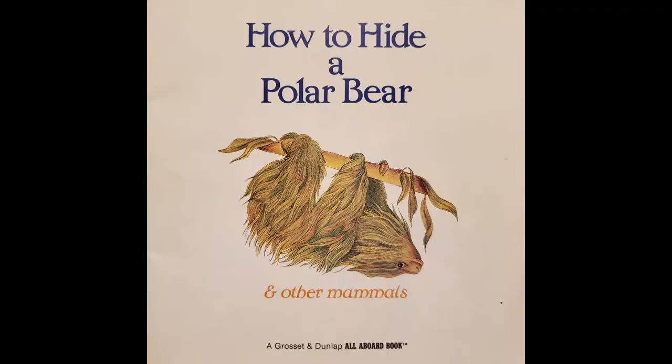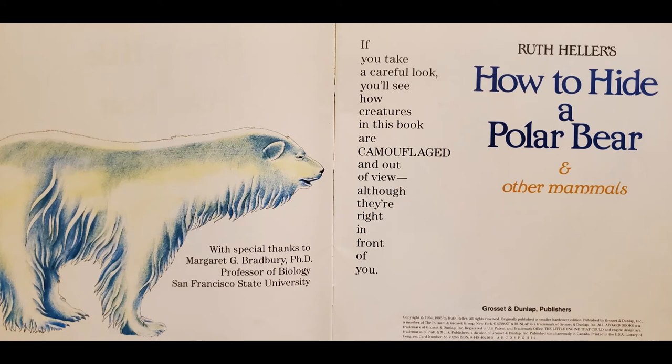Ruth Heller's How to Hide a Polar Bear and Other Mammals. With special thanks to Margaret G. Bradbury, Ph.D., Professor of Biology, San Francisco State University.